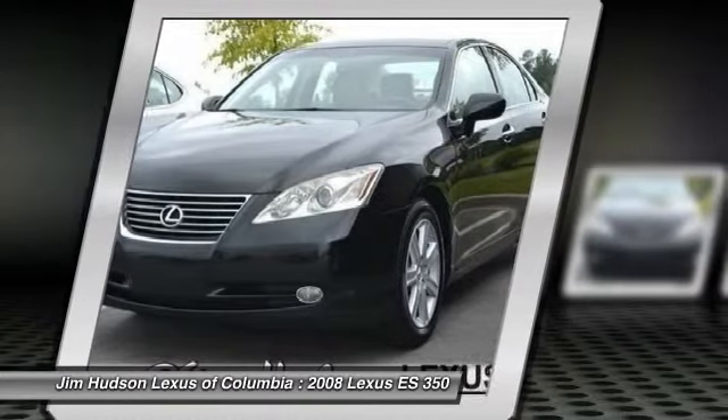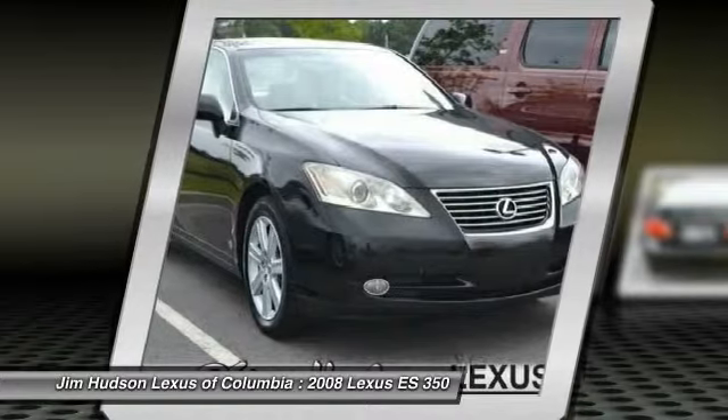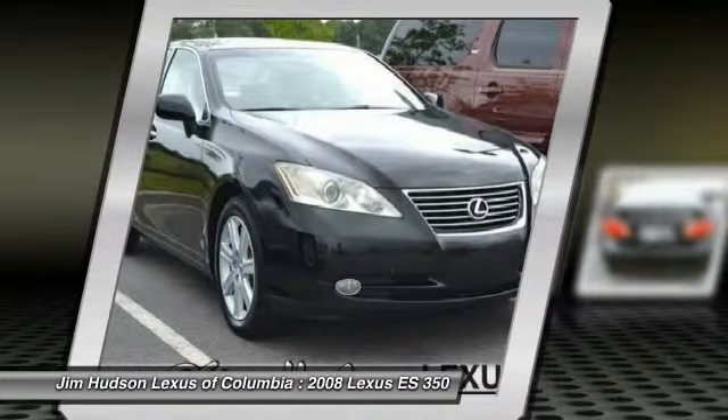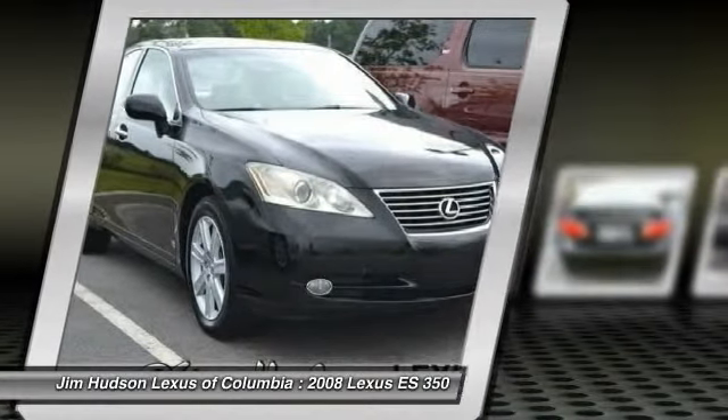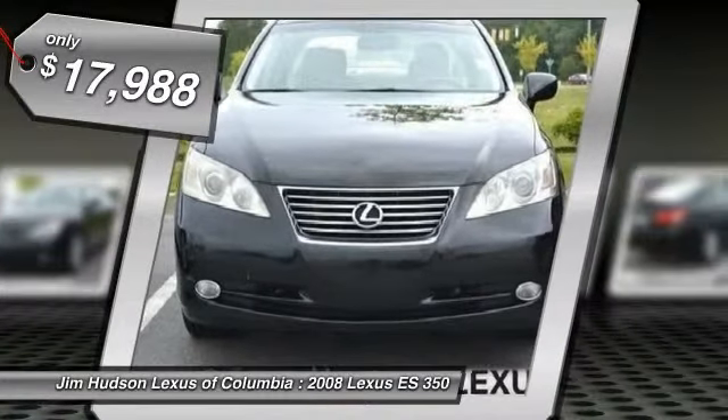A 3.5 liter V6 engine propels the ES from 0 to 60 miles per hour in 6.8 seconds. And the countless standard interior features transport you to a new level of luxury and convenience, and is priced below $20,000.